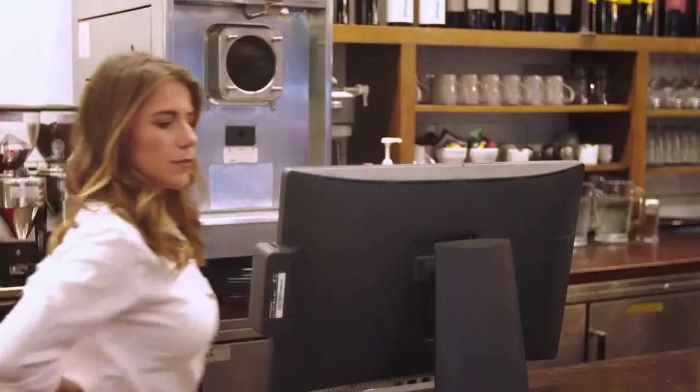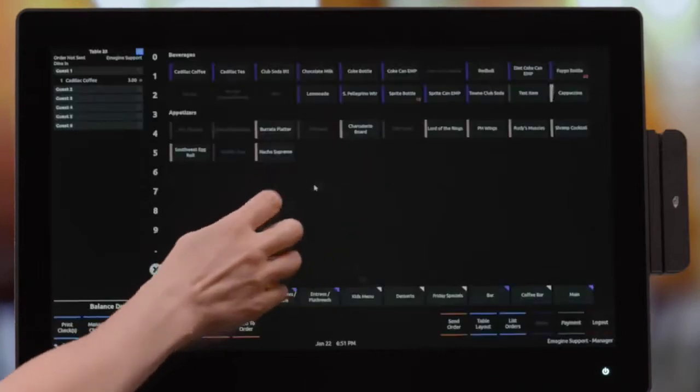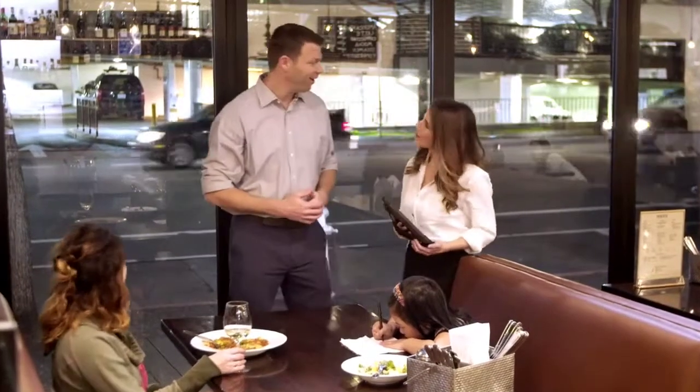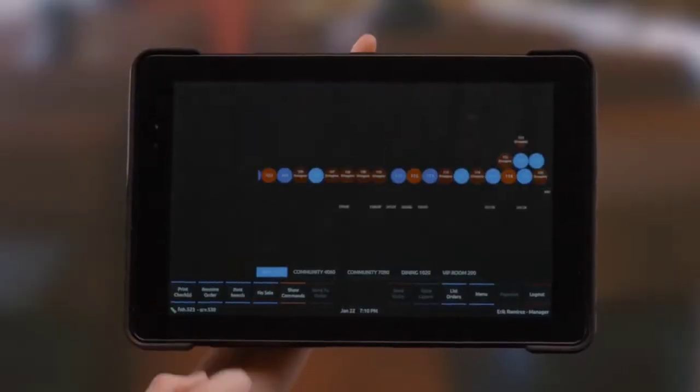Well, the first thing that jumps out at you is the user interface. It's simple, it's clean, it's neat. The first response is going to be like, I'm worried about training my staff. It's easy, it's simple. Your employees these days are used to having a phone in their hand, working on tablets — all that kind of stuff is really easy.